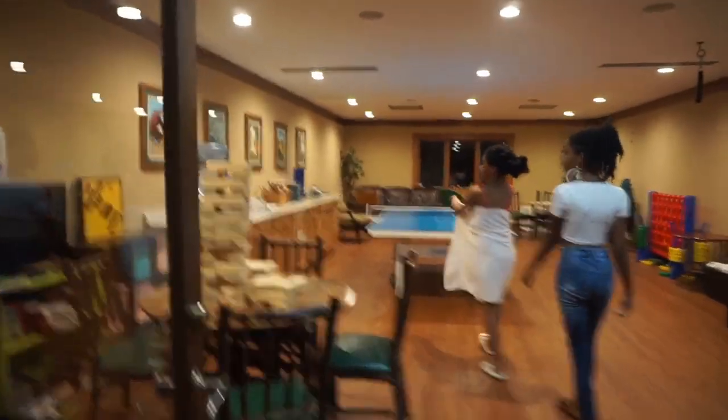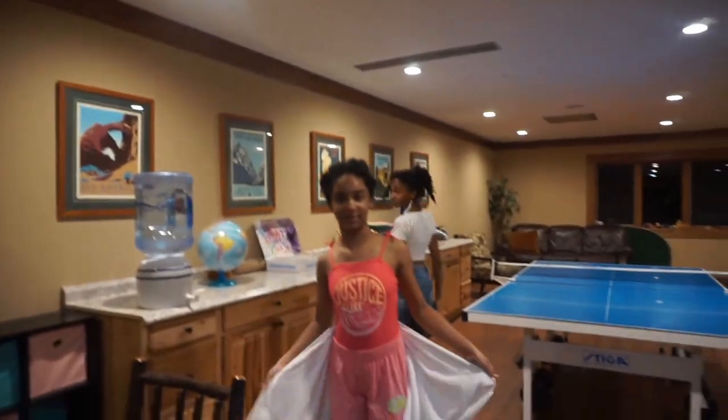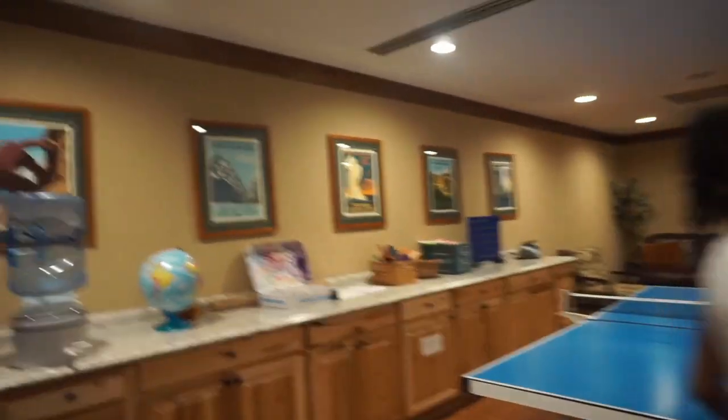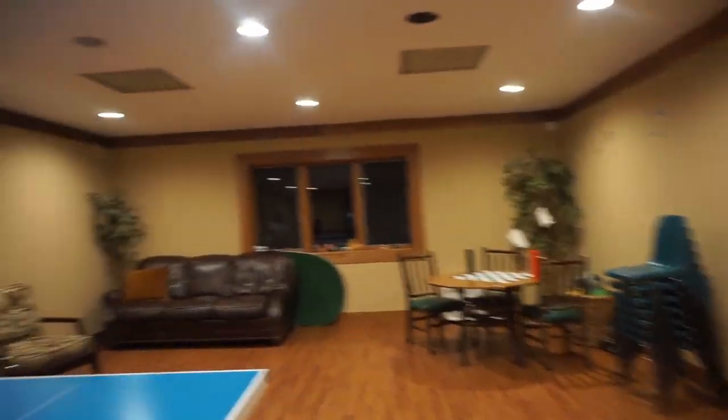We're done with the pool but we're stepping into the kids recreation room. This is a nice little hangout — if we had more time I'd love to spend more here. Some of this is a little young for Vivia, but there are other games we could play with her.